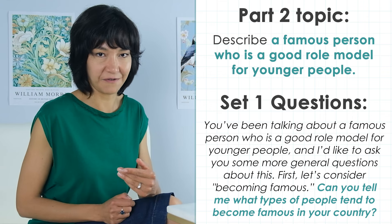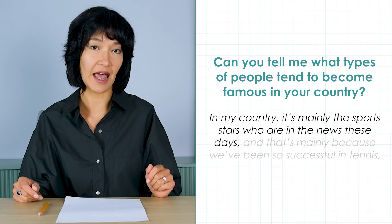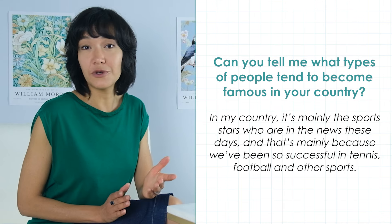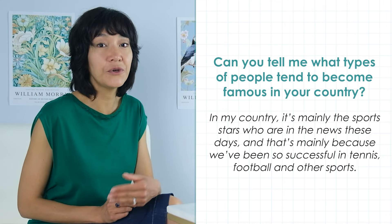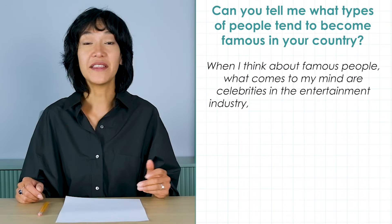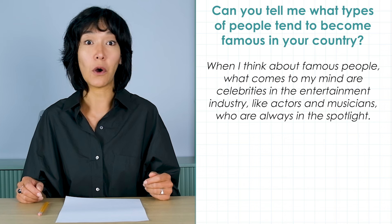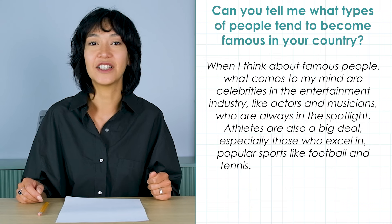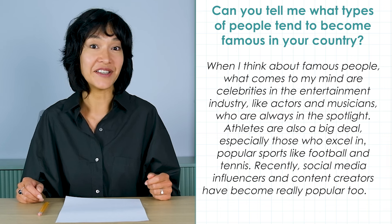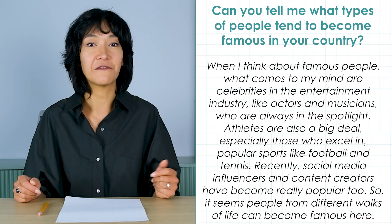A possible opening could be this: 'In my country, it's mainly the sports stars who are in the news these days, and that's mainly because we've been so successful in tennis, football and other sports.' That's not a bad start, and from here the test taker could go on to a band 7. But if we're looking for ways to improve, we could develop this answer like this: 'When I think about famous people, what comes to my mind are celebrities in the entertainment industry, like actors and musicians who are always in the spotlight. Athletes are a big deal, especially those who excel in popular sports like football and tennis. And more recently, social media influencers and content creators have become really popular too. So it seems people from different walks of life can become famous here.'